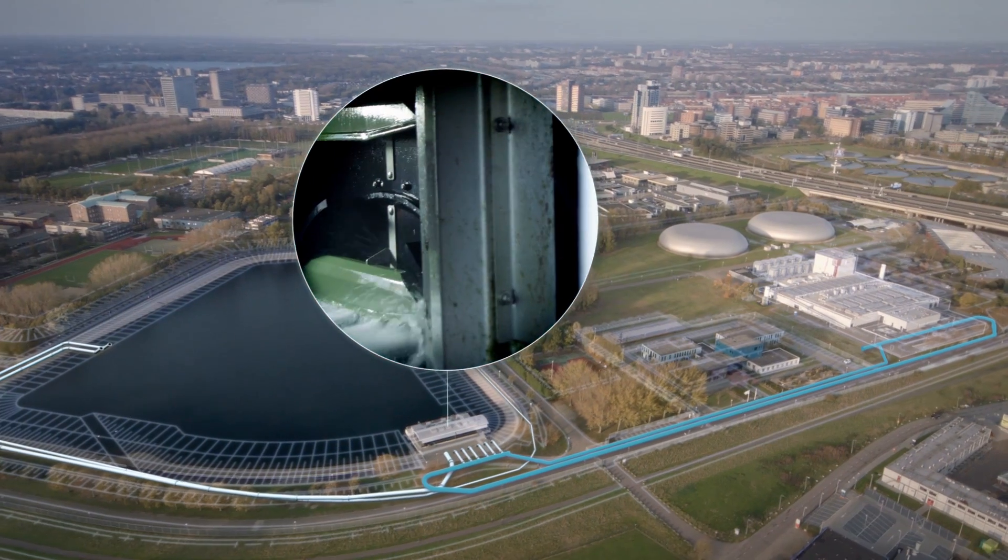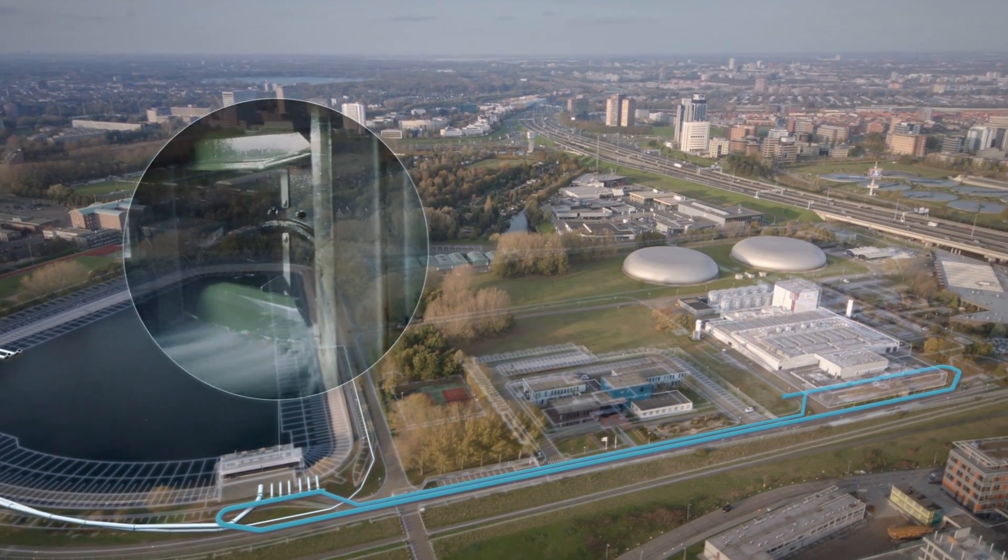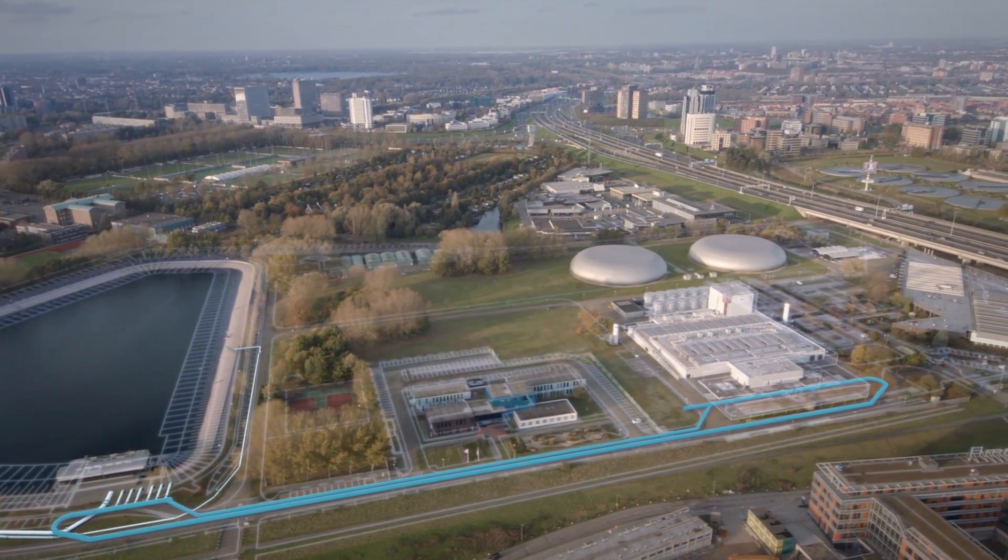But first, the perforated grill filters out fish and particles larger than two millimeters from the raw water.